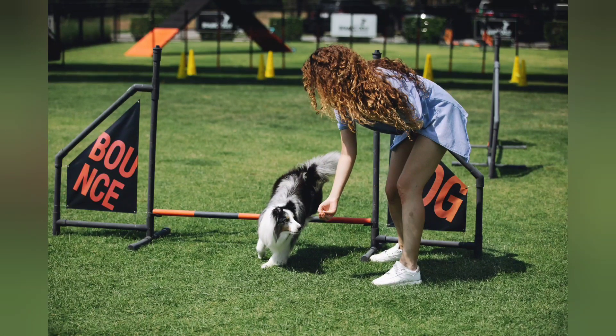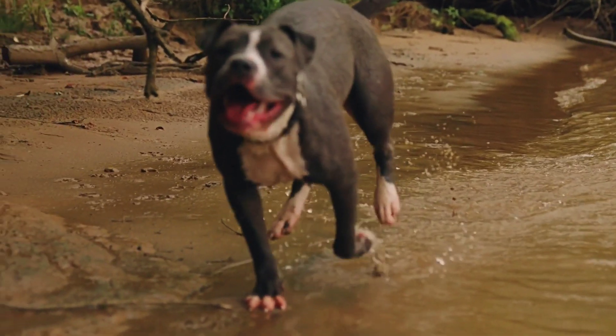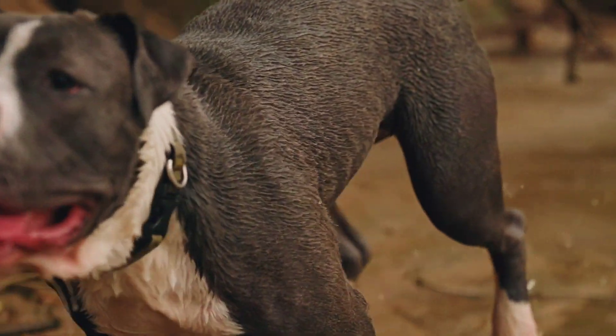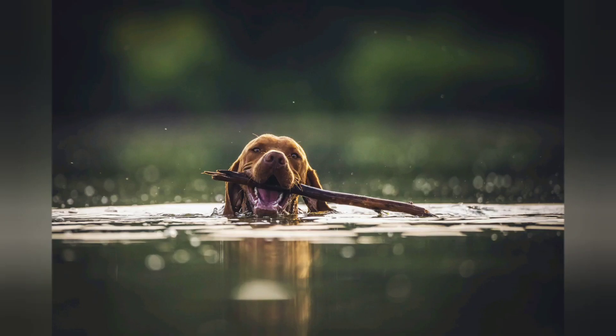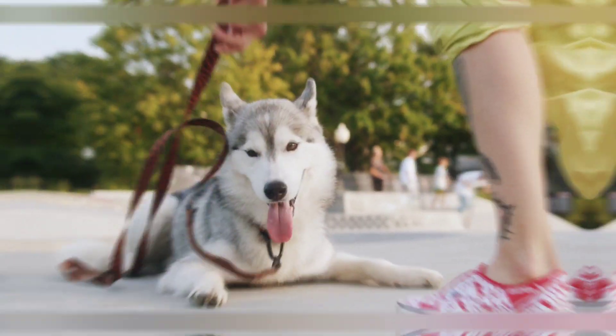Eight: use a clicker. A clicker is a small device that makes a clicking noise when pressed. It can be a powerful tool for training your dog, as it provides a clear and consistent signal that they have done something right. When your dog performs a behavior you are trying to teach them, click the clicker and then immediately give them a treat.